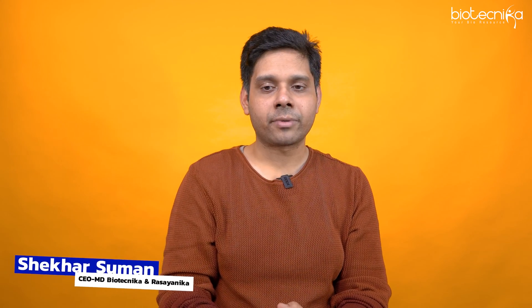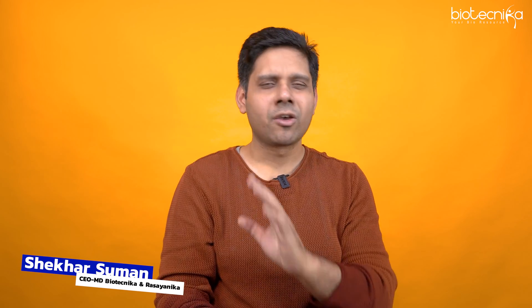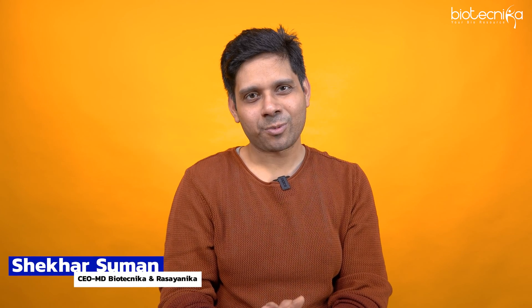Leave any questions or comments below — the speaker will reply, possibly via a follow-up video just as he did for Amreen Khan's question. There are still six more questions from Amreen that will be covered in subsequent videos. Thank you for watching and keep shining.